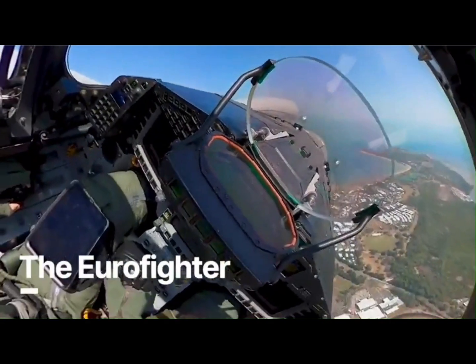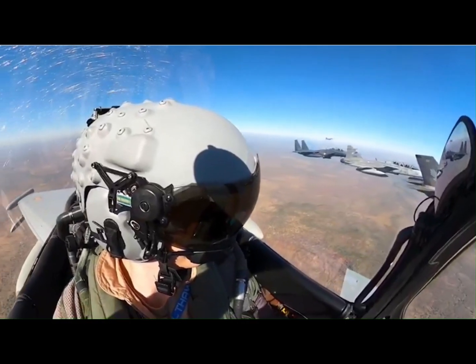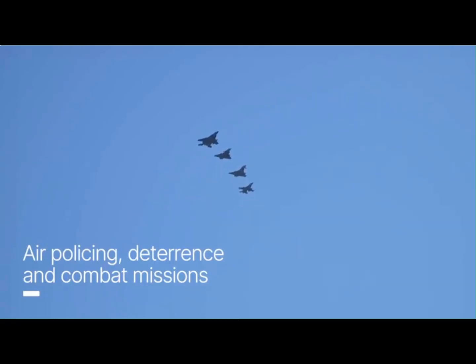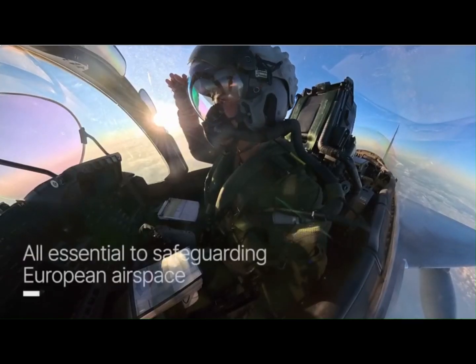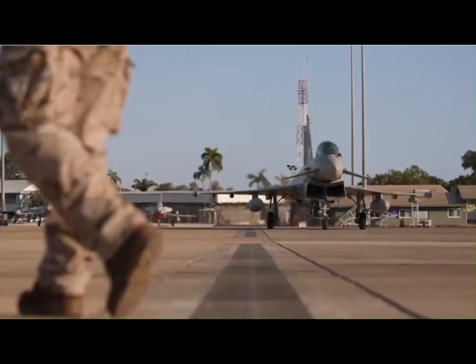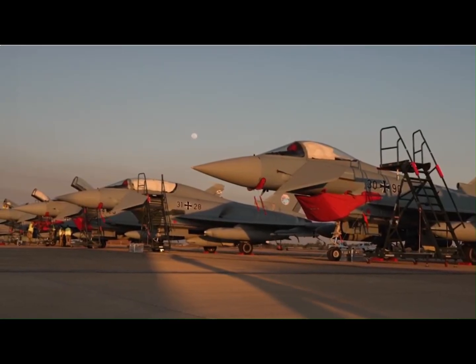One of the Typhoon's most powerful features is its swing-role flexibility. It can instantly switch between air-to-air and air-to-surface missions in a single flight. With 13 weapon stations across its wings and fuselage, it supports a wide mix of payloads tailored for each mission.